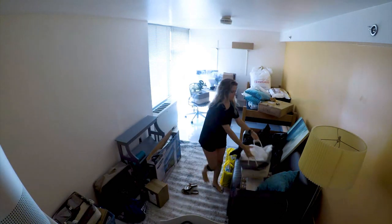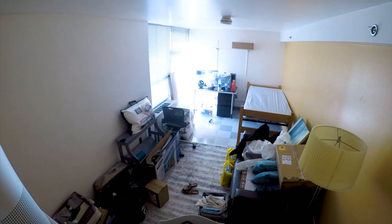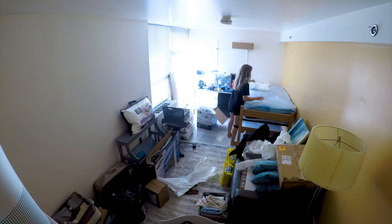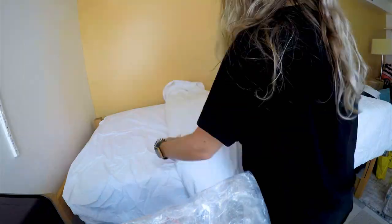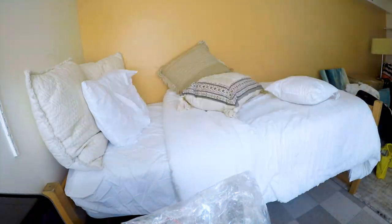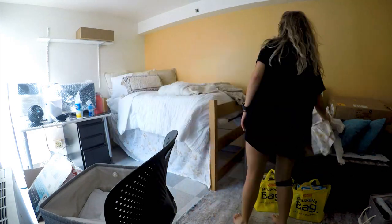One great suggestion that my mom had was to make my bed and clean my bathroom first. Basically what this guarantees is that I will have a space to sleep and lie down if I get utterly exhausted. So before moving everything else in — highly recommend this.